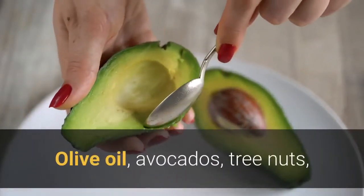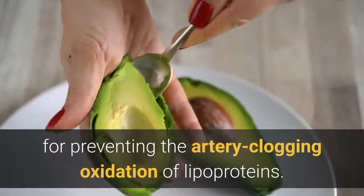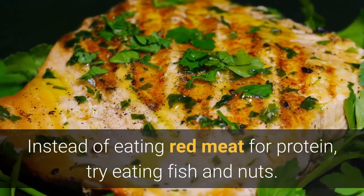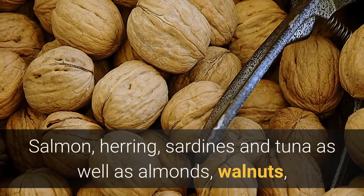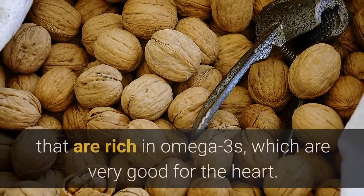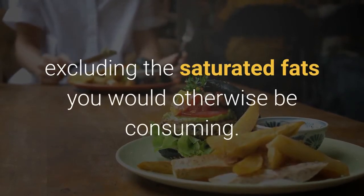Olive oil, avocados, tree nuts, and other foods high in monounsaturated fats are beneficial choices. Eat foods that are a good source of omega-3s. Instead of eating red meat for protein, try eating fish and nuts. Salmon, herring, sardines, and tuna, as well as almonds, walnuts, and flax seeds, are just a few examples of foods that are rich in omega-3s, which are very good for the heart. Eating more of these foods will lower your cholesterol by excluding the saturated fats you would otherwise be consuming.